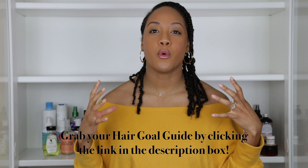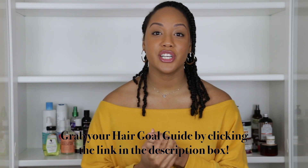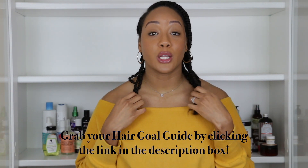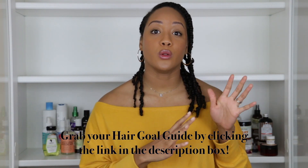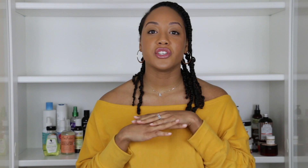I actually have a hair goal guide — I'll link that down below — that I'm using to help me bring more joy in my hair journey this year. After really learning my hair and figuring out what works for me and finding my holy grail products, what will work for me right now is just having balance in my hair care regimen.